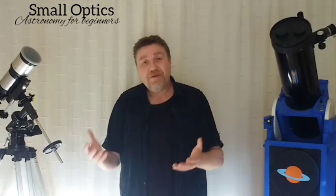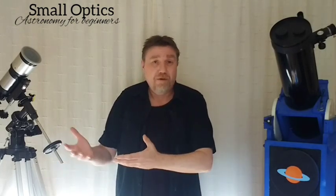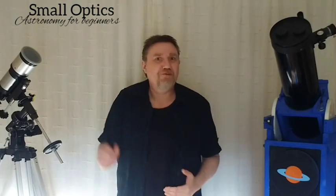It's often said that 'what telescope should I buy?' is a little like somebody asking you 'what car should I buy?' Well, what do you want your car for? Do you want it for off-roading, something sporty, or just to do the school run? Telescopes are a little bit like that, so I'm going to keep this nice and simple and straight to the point.